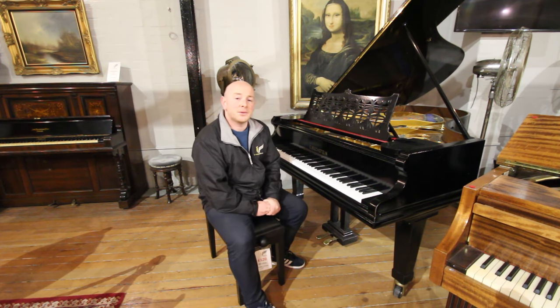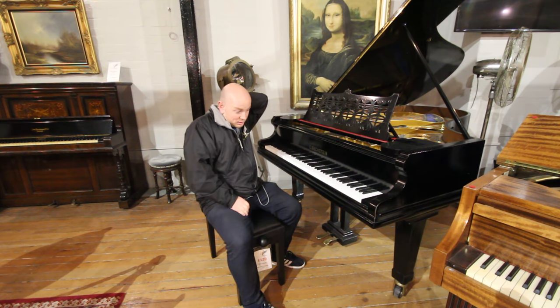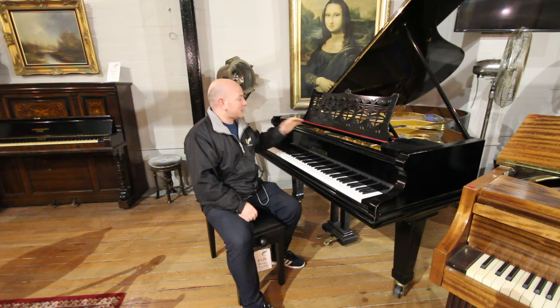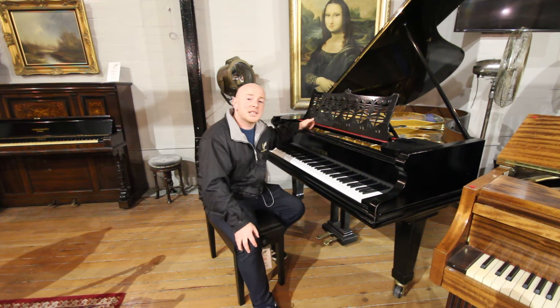Hello folks and thanks for watching. We are SherwoodPhoenix.co.uk. This is a Model B Bechstein Grand Piano with a black case. This is one of our 200 pianos we have in our Christmas selection.